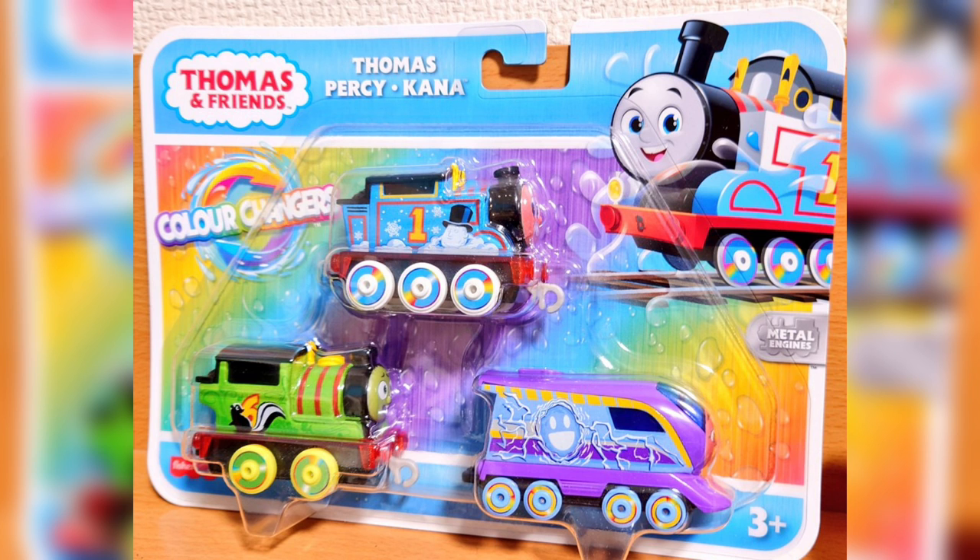We have some color-changing engines for All Engines Go: Thomas, Percy, and Kana with some really cool designs. It's been a long while since we got some color-changing engines. These are push-along — you're able to put them in hot and cold water and they turn into different designs. Thomas gets frostbite, Percy gets a face full of stench from a skunk, and Kana gets electrocuted, it looks like.